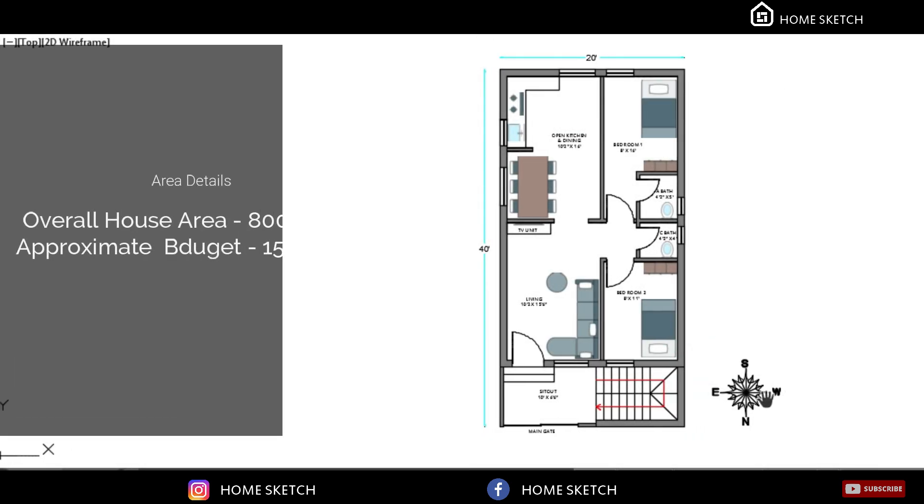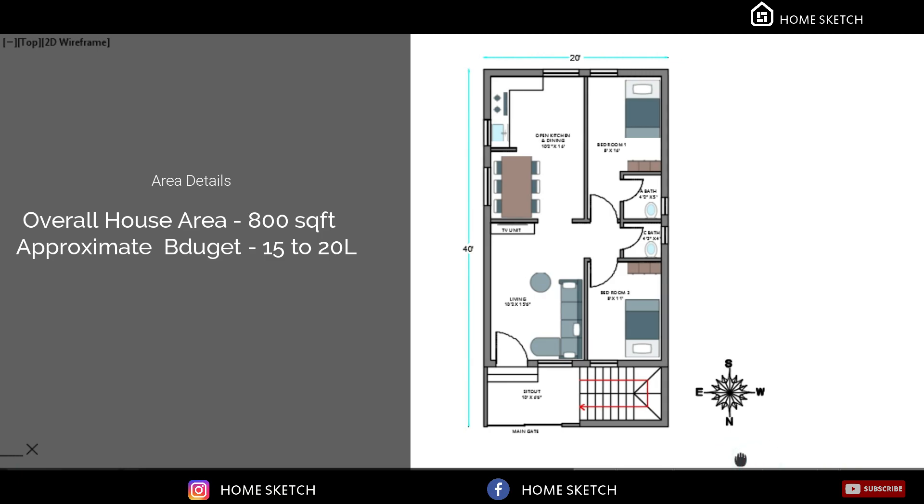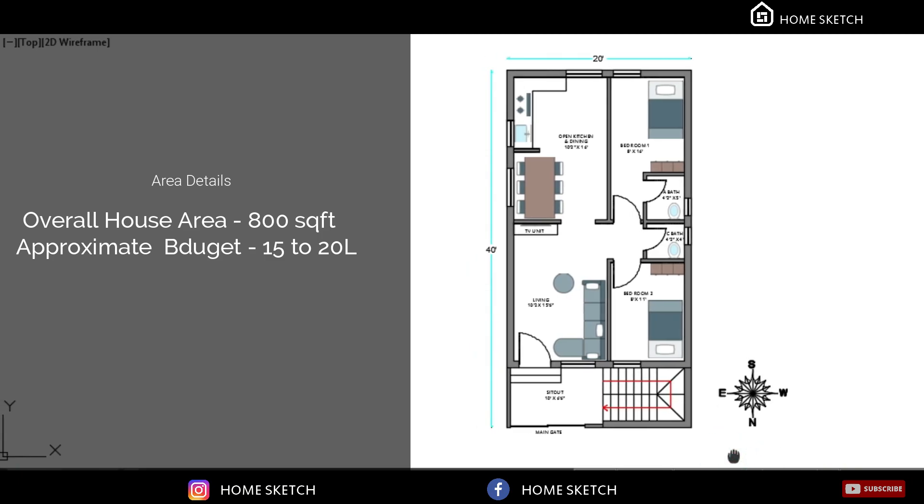The overall house area is 800 square feet, so the approximate budget is 15 to 20 lakhs.